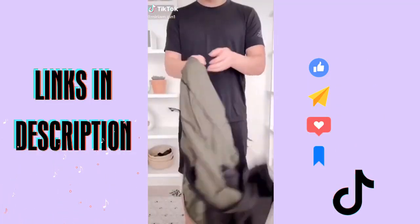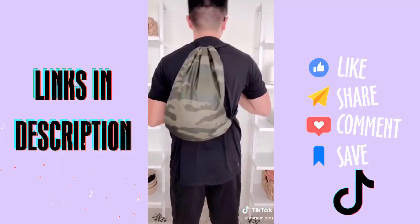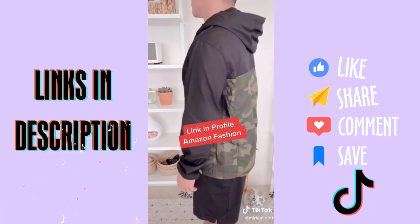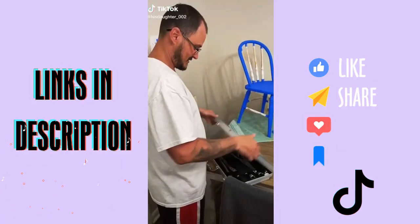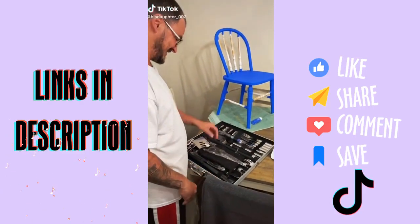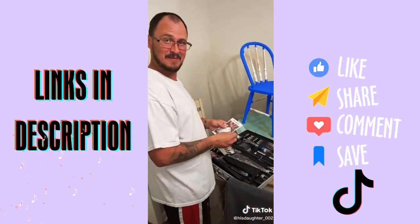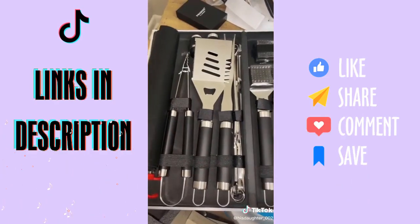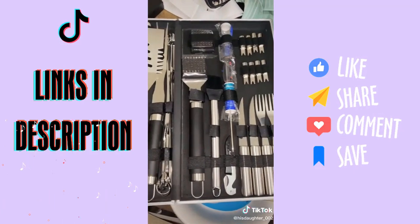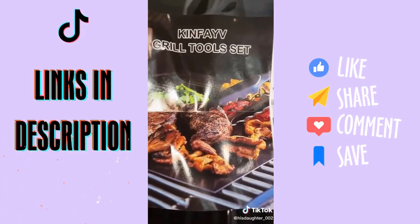This windbreaker turns into a backpack to hold your items — it would make a good Father's Day gift, link in profile. All right y'all, another Amazon review — the husband was super impressed with my Amazon find.